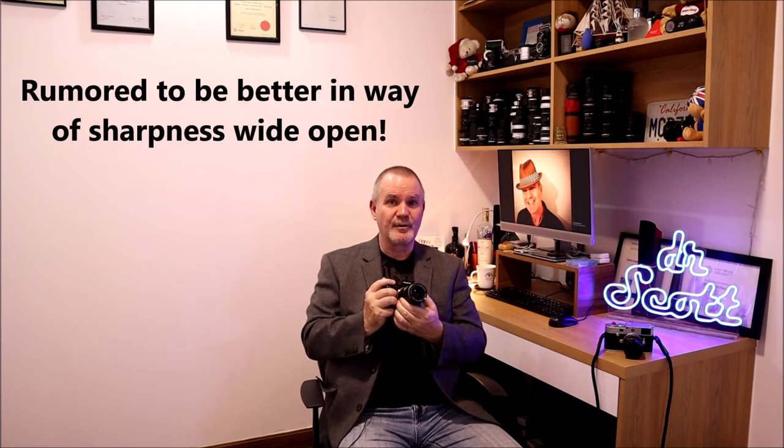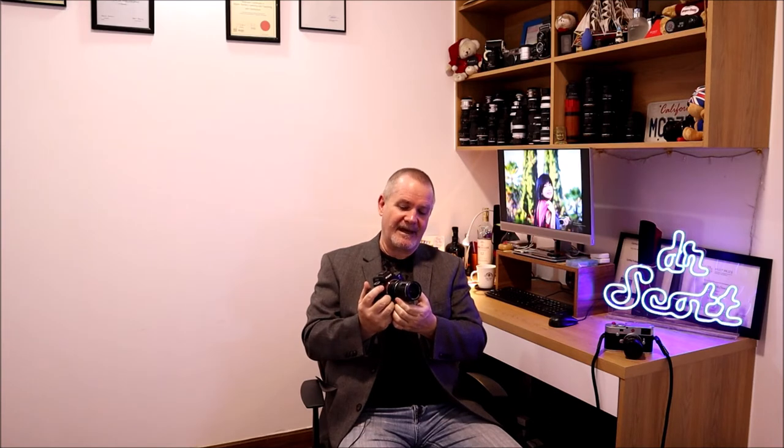Its brother or sister, the f3.5, is rumored to be the better lens. At f2 it's usable but it's not as sharp wide open as the f3.5 is wide open - that's why the talk goes that way. But it's still usable, still pretty good. At f2, f4, f5.6 it's obviously going to get better.